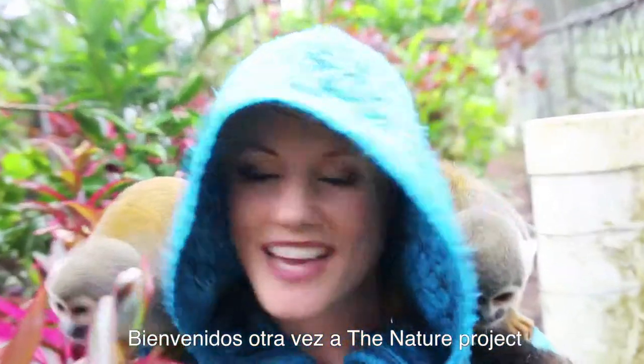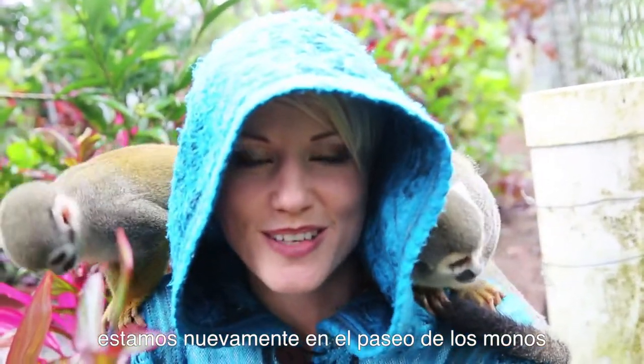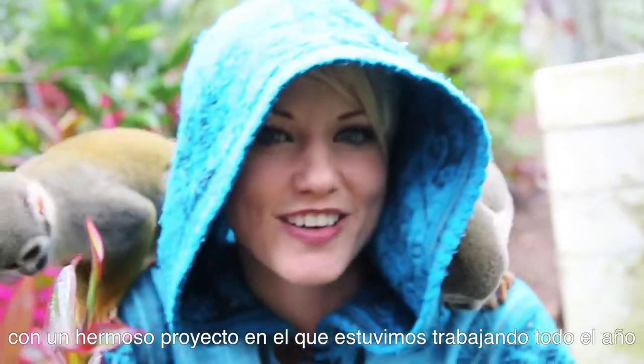Welcome back to The Nature Project. We're back here in Paseo de las Manos with an amazing project that we've been working on all year.